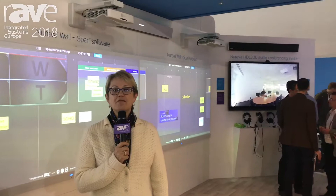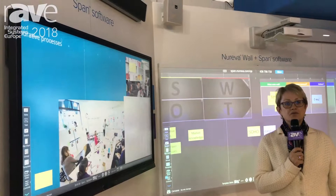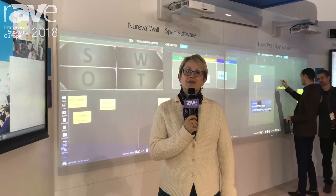Trying to introduce attendees here at ISE to the new products that we've got coming out. We announced three new things: the dual HDL300 system, a new Nureva wall, and a new version of the Nureva Span software that's going to be available in the March timeframe.